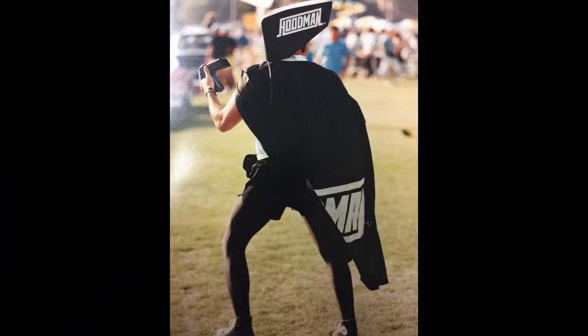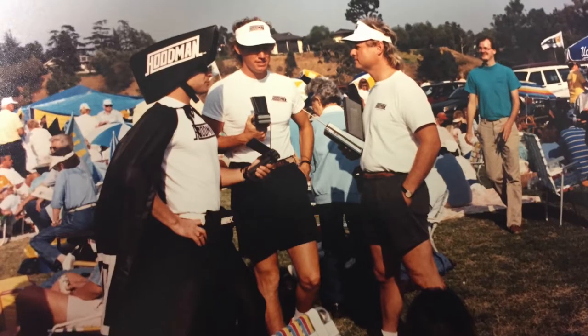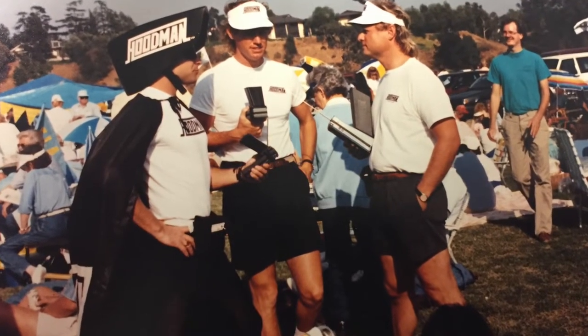A new version of Hoodman appears, gets up close and personal with the crowd, chaperoned by his much-needed security team. Who thought we would ever need that?